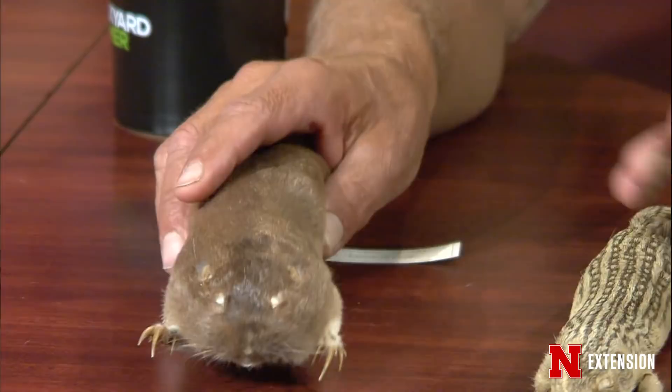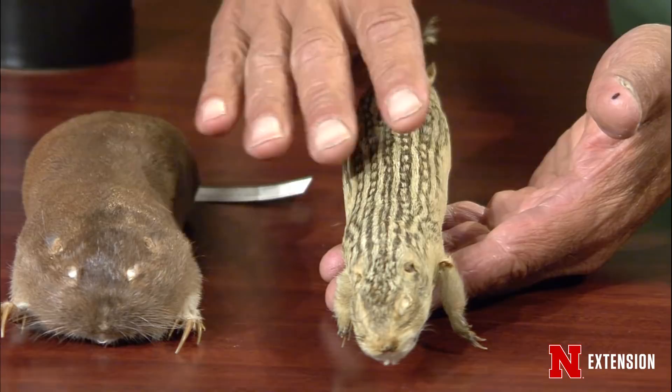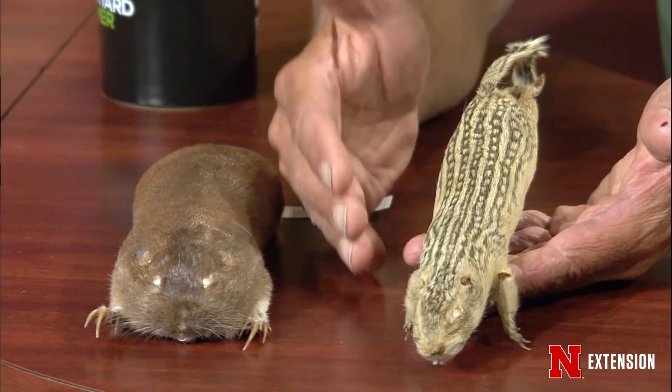This is the 13-line ground squirrel — it comes out during the day and eats seeds. It leaves a hole about the size of a golf ball with no dirt around it and likes short grass. This is not a gopher. Some people mistakenly call it a chipmunk, but we don't really have chipmunks in Nebraska — they barely get into the state within a couple miles of the Missouri River, and chipmunks are a woodland creature.